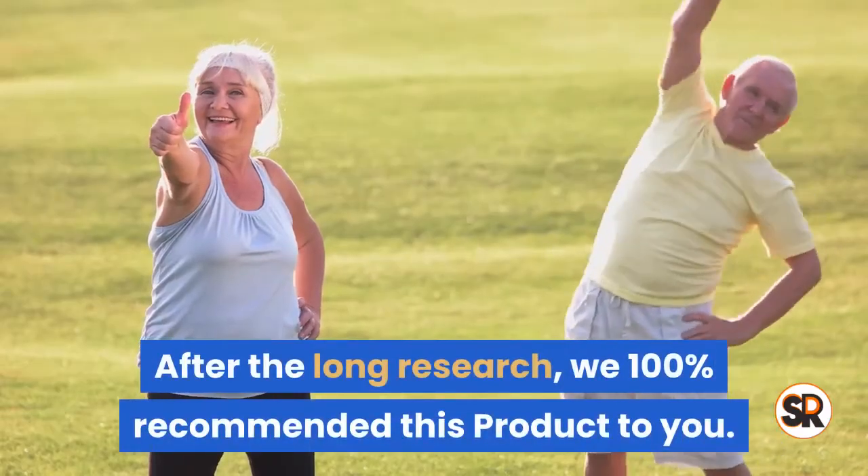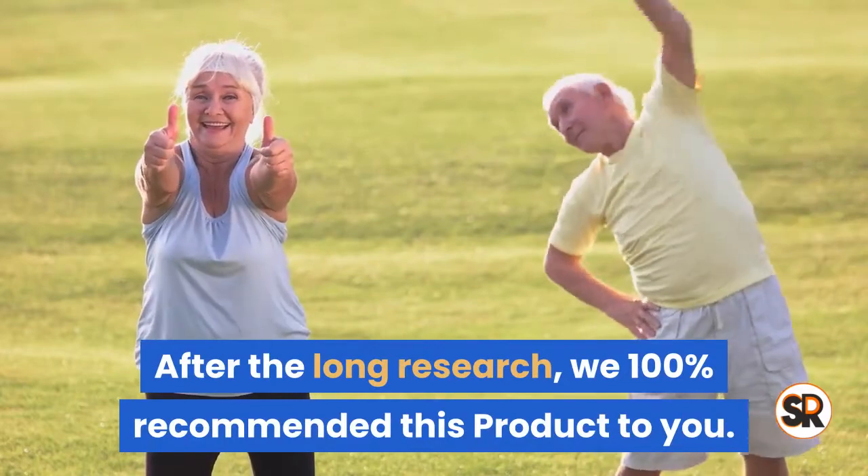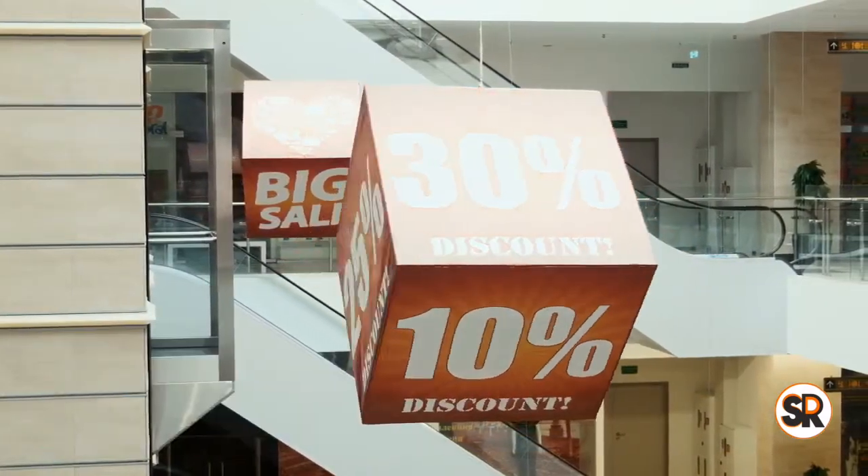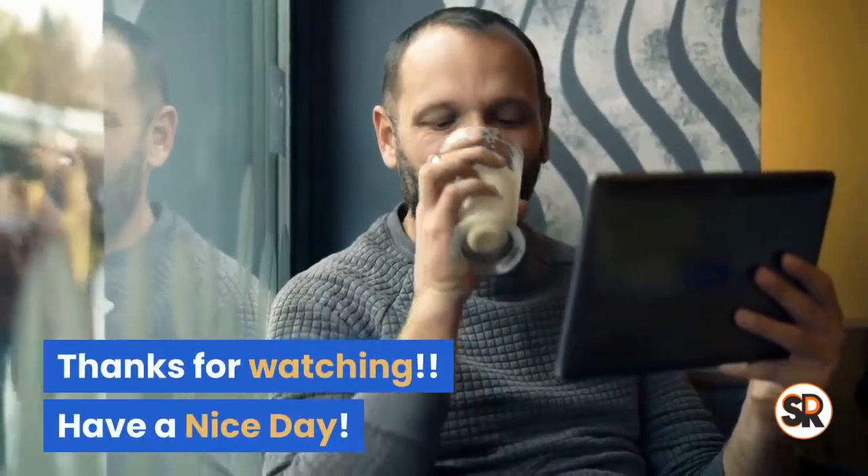After long research, we 100% recommend this product to you. Before you want to purchase this product, please visit the discount link below in the description. Thanks for watching, have a nice day.